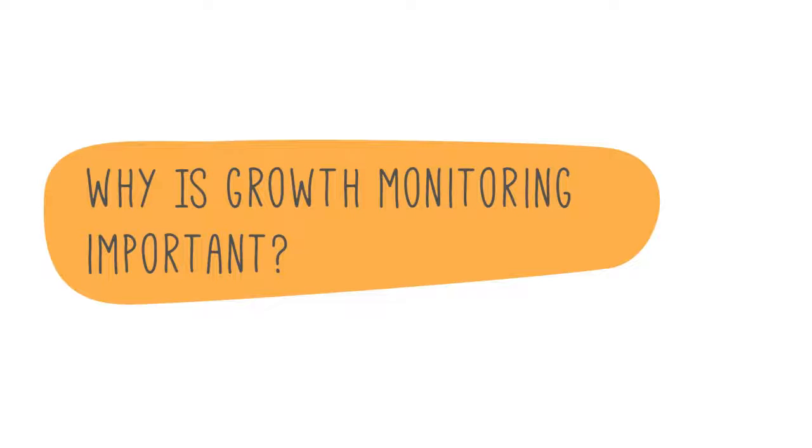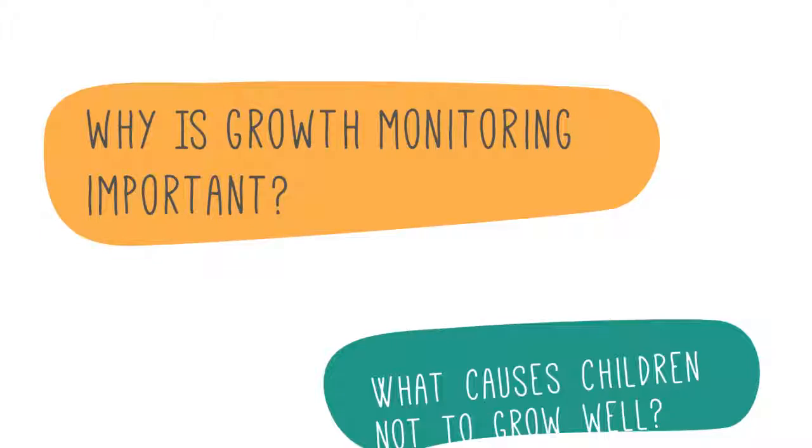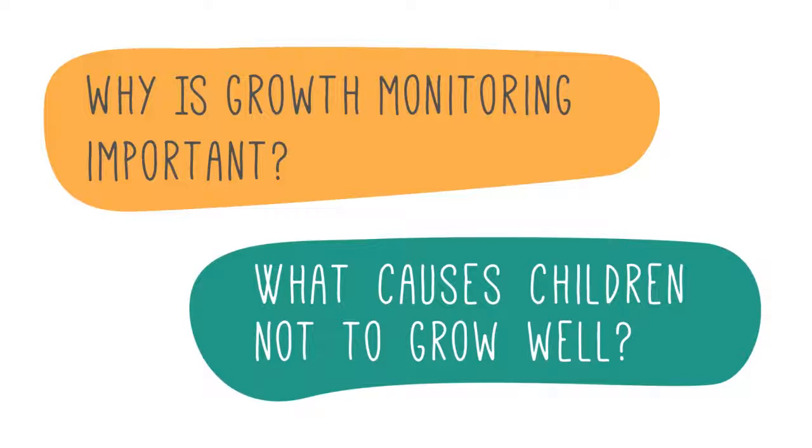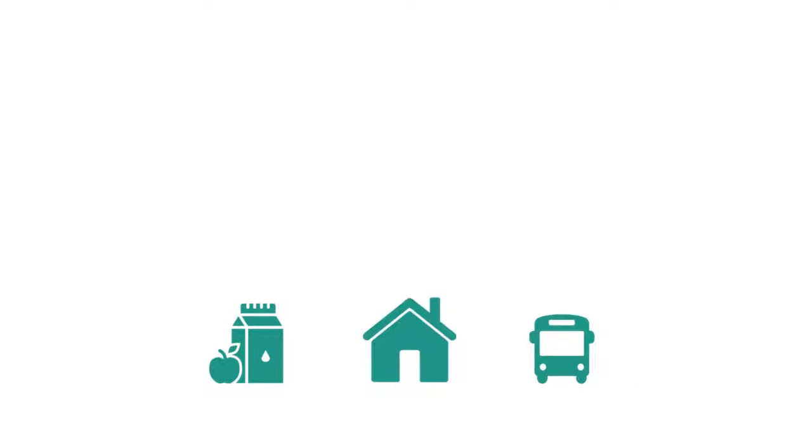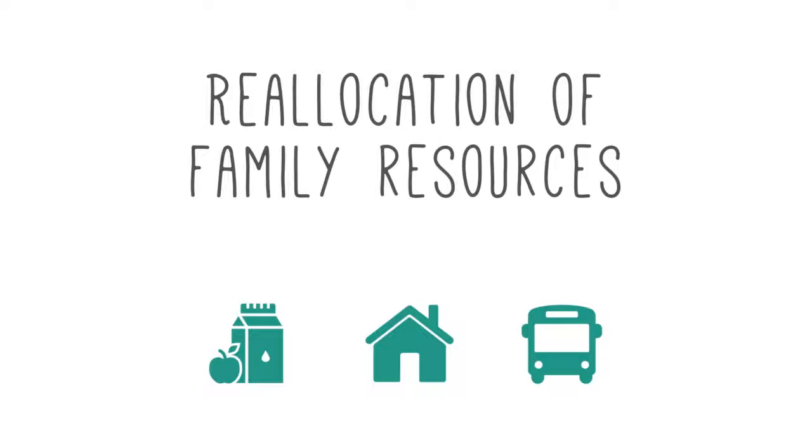Why is growth monitoring so important and what causes children not to grow well? Many people wonder why growth monitoring is such a powerful tool. Well, in many countries, growth monitoring allows for a subtle reallocation of the family's resources to support a child who's not growing well.